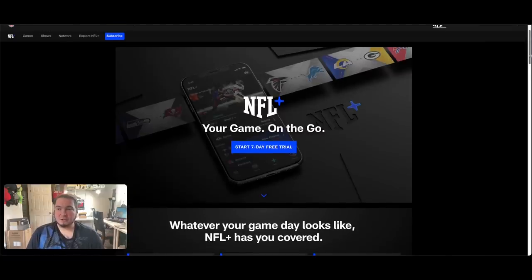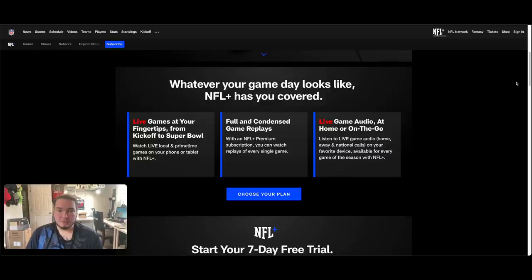They do give you a free seven-day trial currently, so I'm gonna try to get that. It tells you a little bit of what you'll get with NFL Plus: you'll get live games at your fingertips from kickoff to Super Bowl — watch live local and primetime games on your phone and tablet. Keyword: watch live local and primetime games. We'll get more into that in a moment.